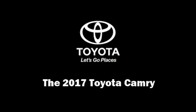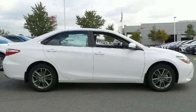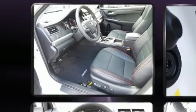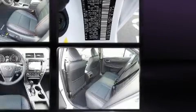Introducing the 2017 Toyota Camry. This four-door, five-passenger sedan offers the latest in technological innovation and style. It features a front-wheel drive platform, an automatic transmission, and a 2.5-liter four-cylinder engine.